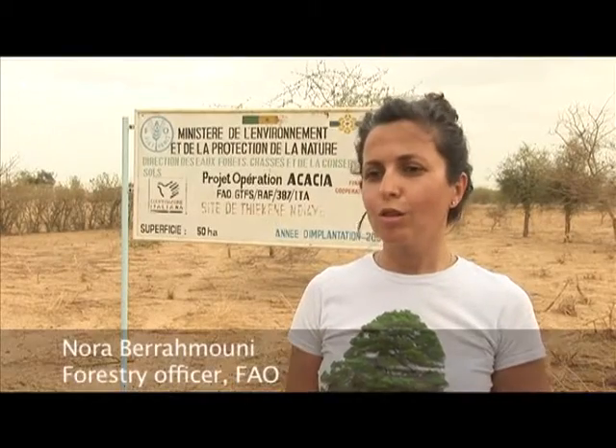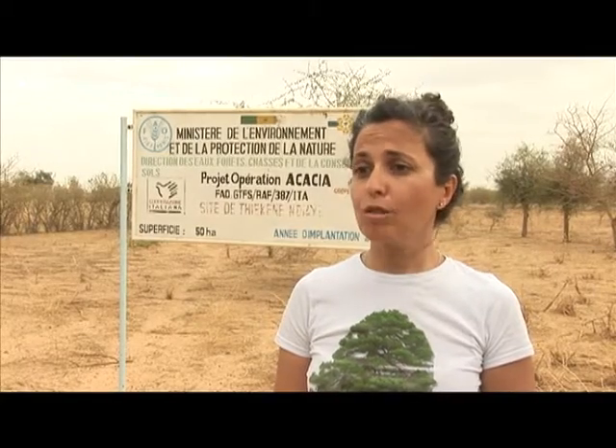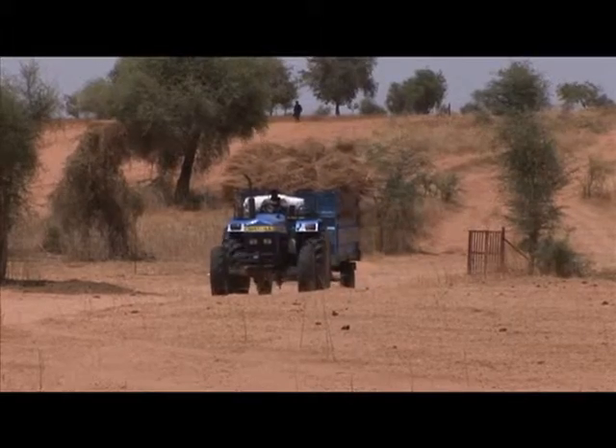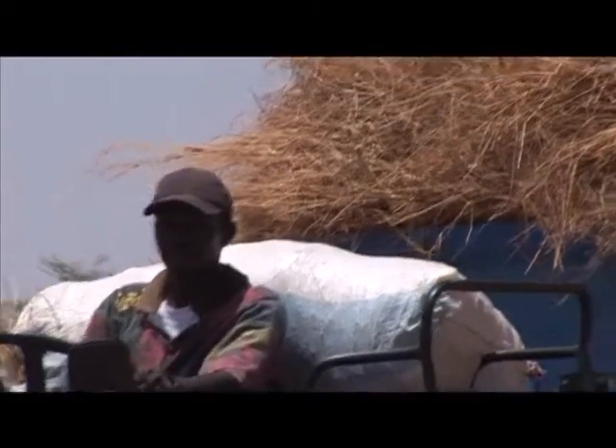Acacia is a good choice for the project because it is a native tree, so we are not altering biodiversity. It's a tree which has many benefits. It feeds the soil, so it restores its fertility. It is a shelter for crops. It is also providing gum arabic, which has an international market and is good for the economy. It also provides fodder for livestock and food for the local communities.